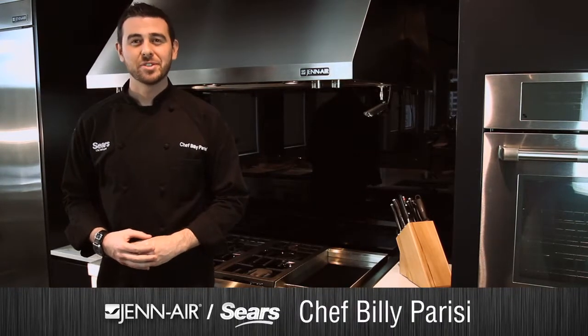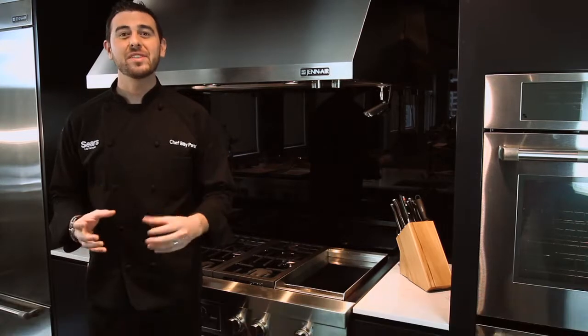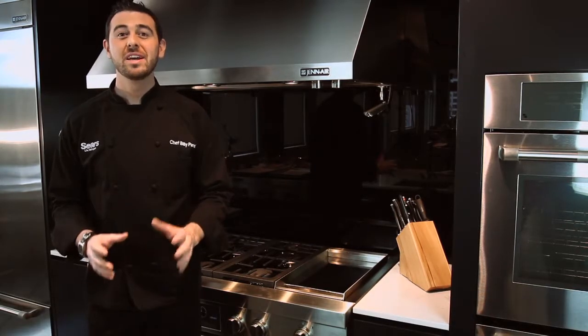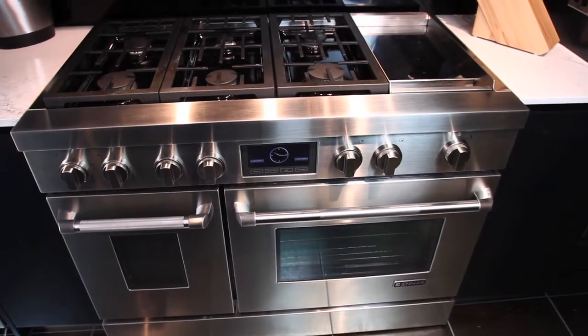Hi, I'm Chef Billy Parisi and thanks for stopping by Sears.com. Whether you're a cooking enthusiast or simply love the sophistication of commercial style, this Gen Air 48-inch Pro-Style range with Griddle is exactly what you're looking for.